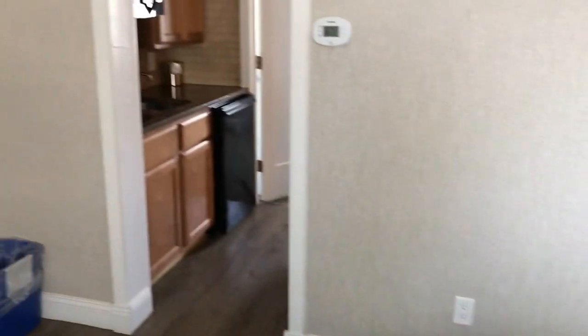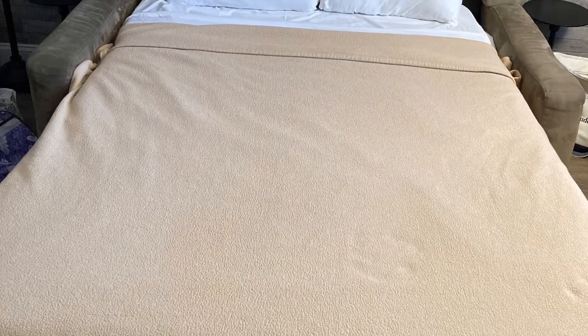Right off the living room is a kitchenette. This is what the sleeper sofa looks like when it's pulled out, and our teens found it to be very comfortable.